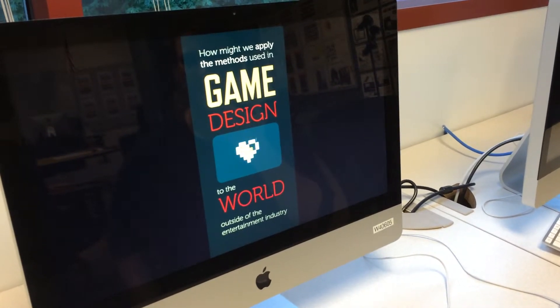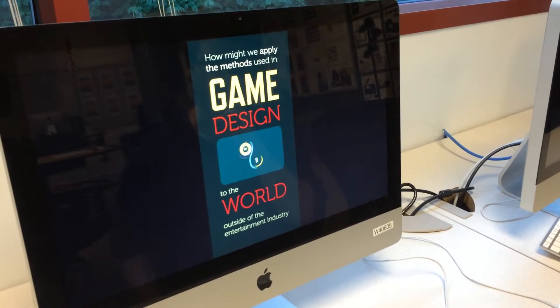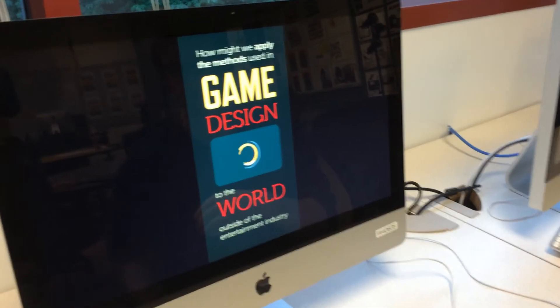The exhibit will feature a lot of multimedia displays, so what we're looking at is a preview of a wall surface augmented with a digital display.